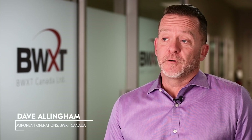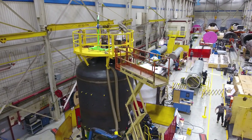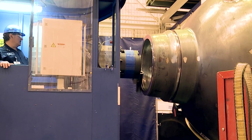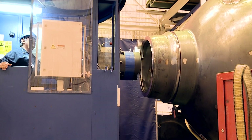BWXT Canada is a diverse manufacturer and service provider. We provide critical and complex engineering and component manufacturing for large, extensive projects. Those projects in our facilities include large weldments, heat treatment processes, complex machining — all of which use a very diverse and wide variety of materials in support of our customers' large, complex equipment projects.